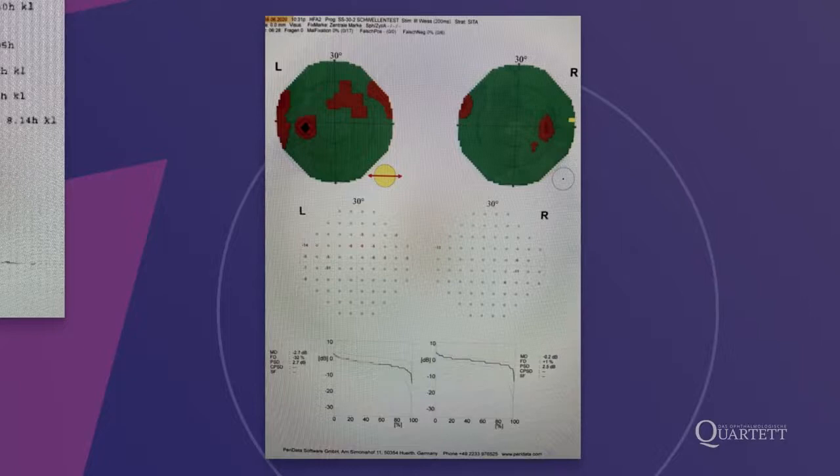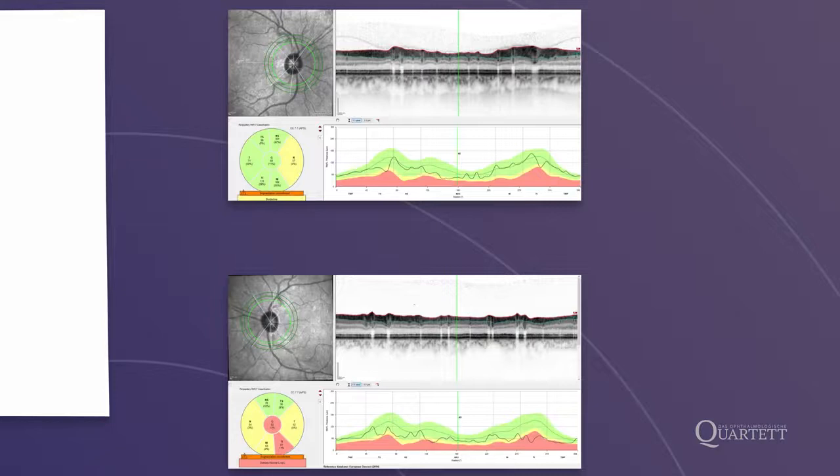Am linken Auge ist das fortgeschrittenere Auge: dort hat sie oben ein Skotom, und korrelierend damit in der Nervenfaserschichtanalyse temporal inferior verminderte Nervenfaserschichten. Das rechte Auge ist tendenziell besser, ohne lokalisierbaren Gesichtsfelddefekt und deutlich besserer RNFL. Nach Beratung habe ich verschiedene Optionen erwogen, darunter Fakoemulsifikation oder Kanaloplastik. Bei mildem bis moderatem Glaukom links und Medikamentenunverträglichkeiten haben wir uns gemeinsam für eine Fakoemulsifikation mit trabekulärem Stent – dem Hydrus Microstent – entschieden, zuerst links, dann rechts.